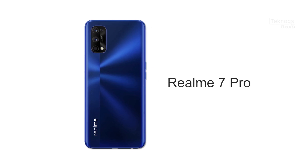Now we will look at the Realme 7 Pro specs. It has a 6.5-inch Full HD Plus AMOLED panel with 90Hz refresh rate support. The processor is the Snapdragon 720G, with a 2.3GHz clock speed, 8nm process technology, and an Adreno 618 GPU.